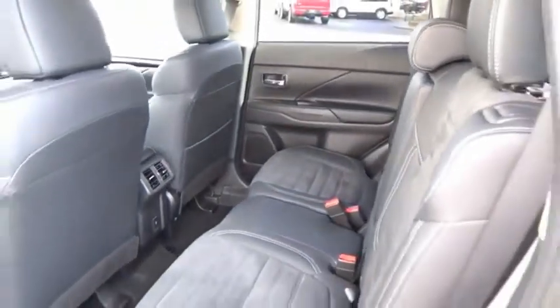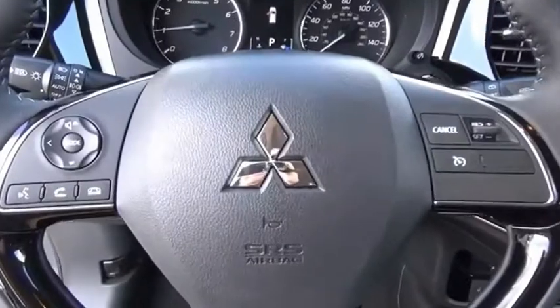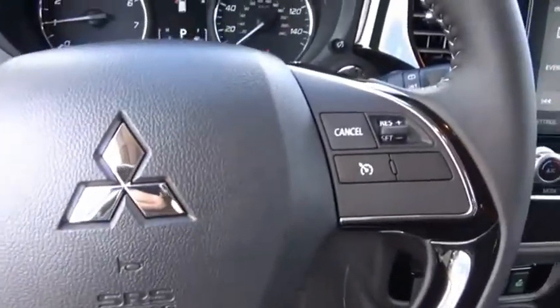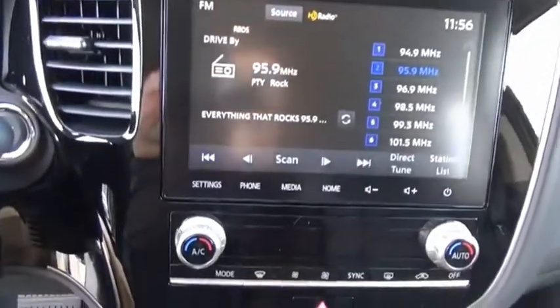A versatile crossover with power to spare, Outlander boasts an upgraded level of interior comfort and advanced technological features to give you control over every element of your drive. With super all-wheel control and a five-star frontal and side impact crash test rating, peace of mind comes standard.